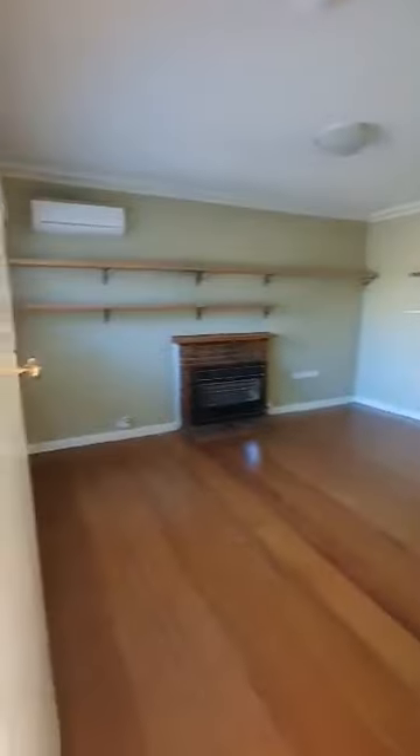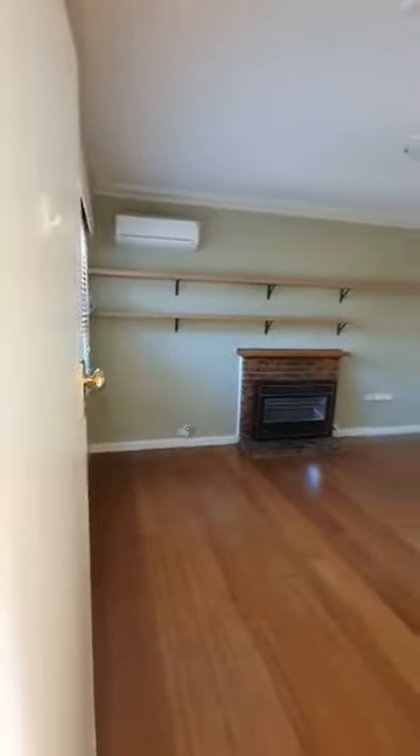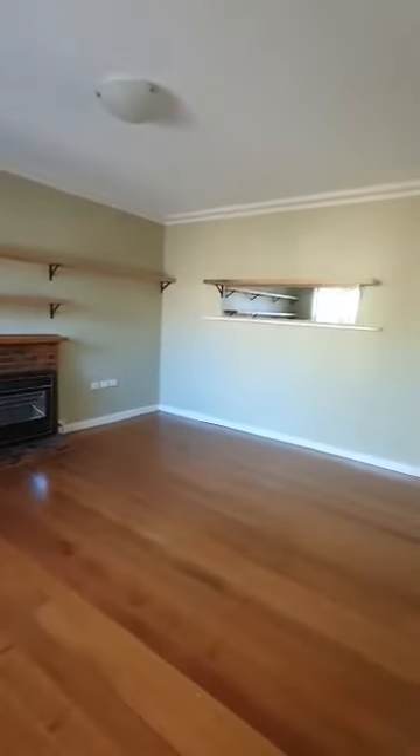As soon as you come through it's hardwood. This is the lounge room with a split aircon heating and heater. Plenty of room in the lounge room as you can see.